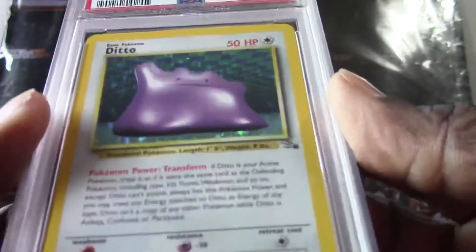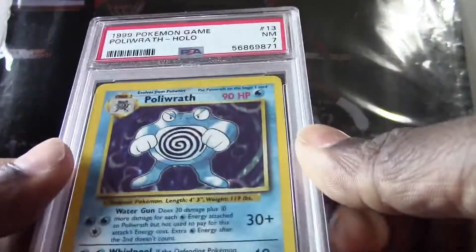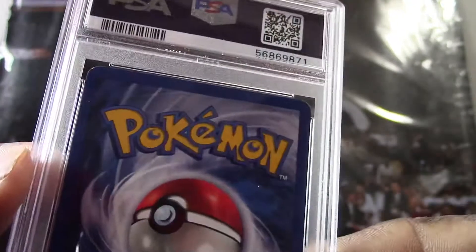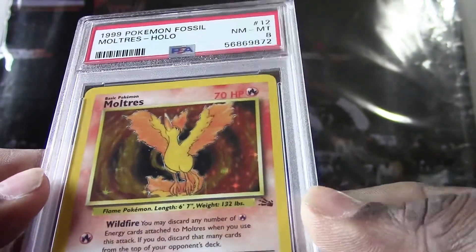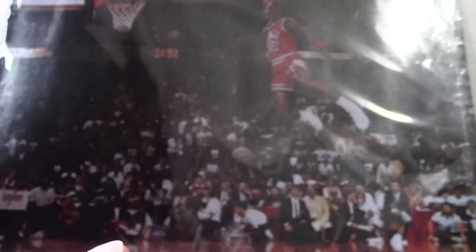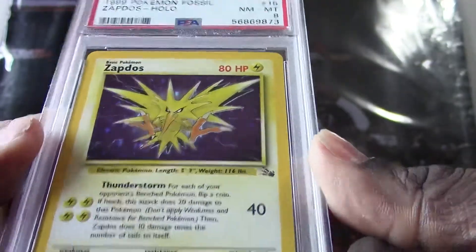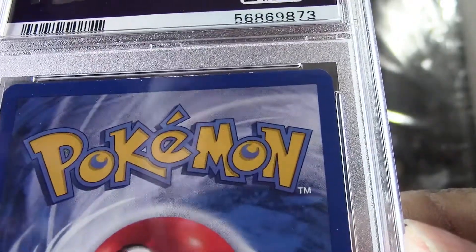All right, we have a 1999 Ditto holo, they got a PSA 8. We got a 1999 Porygon holo, they got a PSA 7. Here's a 1999 card — we do see some white on a few of these corners. We got a 1999 Pokemon Fossil Moltres holo, they got a PSA 8. Here's a 1999 Zapdos holo, they got a PSA 8. Yeah, you see a lot of edge wear at the top of this one — they might have been kind of generous on that grade.